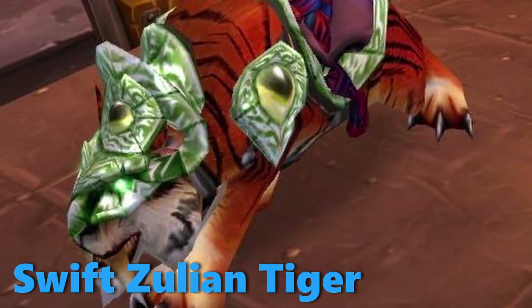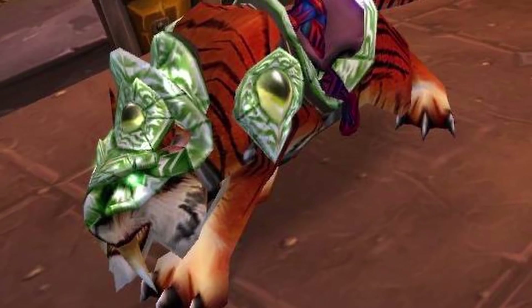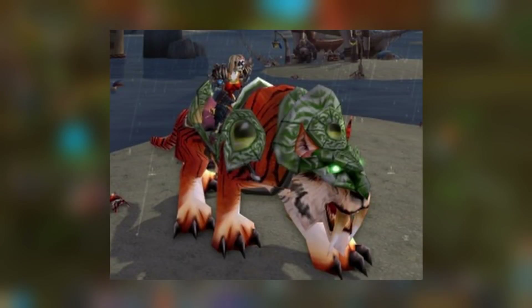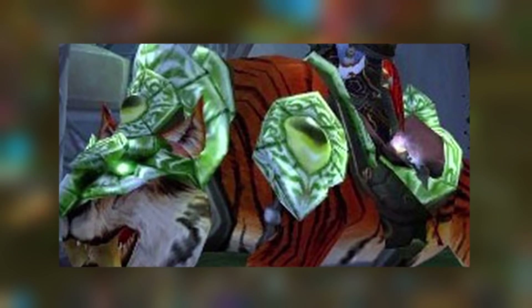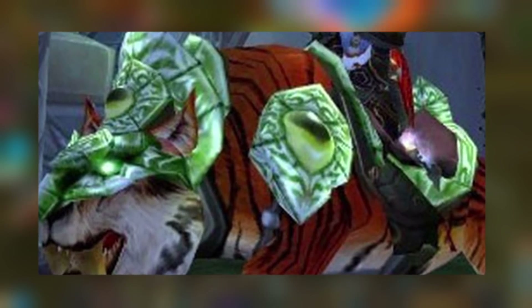Swift Zulian Tiger. This mount was highly sought after for its amazing appearance. The most obvious reason being it's a tiger — the only tiger mount in the game that actually looks like a tiger, which makes you stand out from the crowd. The armor plating is also pretty cool, having jade stones attached to the tiger and glowing eyes.